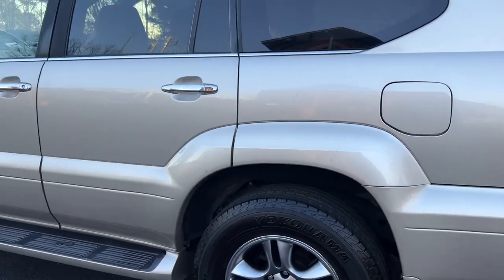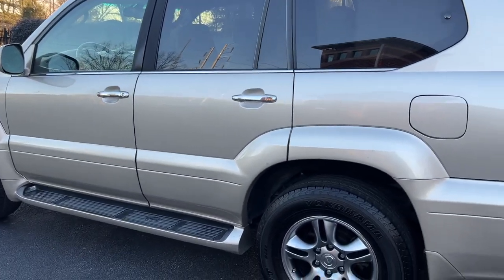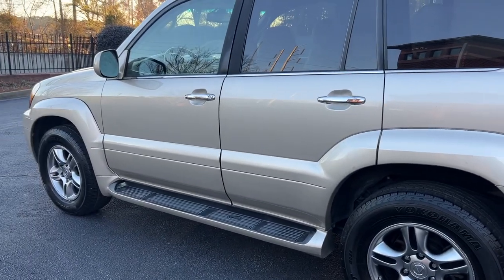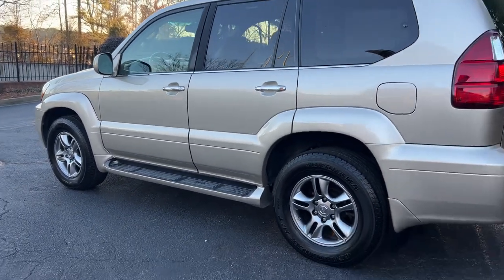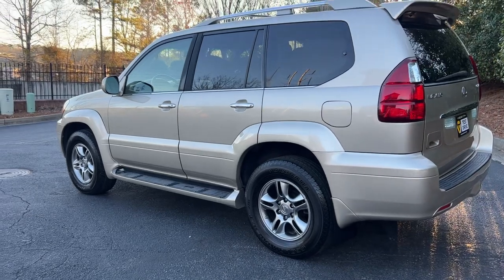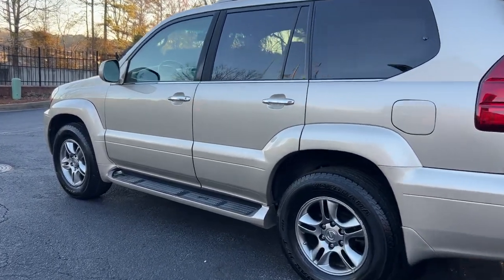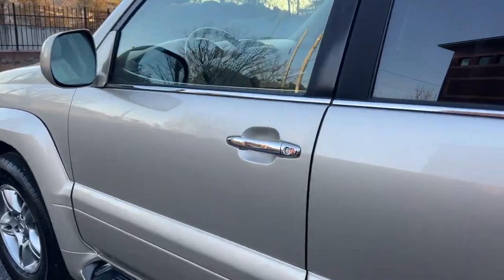All in all it's in great shape. Good tires, though they don't match currently — we've got two new Yokohama Geolandars on the back and a mismatched set on the front. They all have great tread. I'm tempted to just leave them alone, but we can discuss swapping them out. This is a non-nav unit.